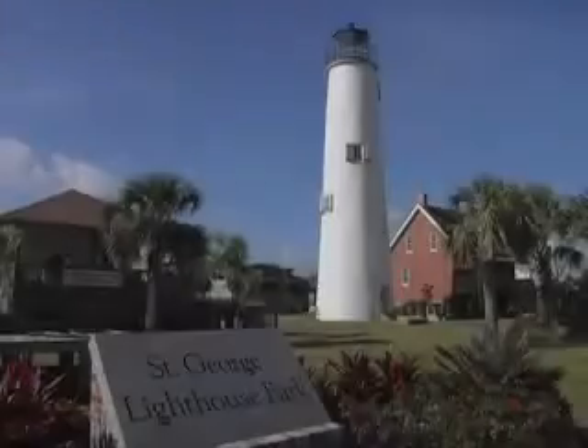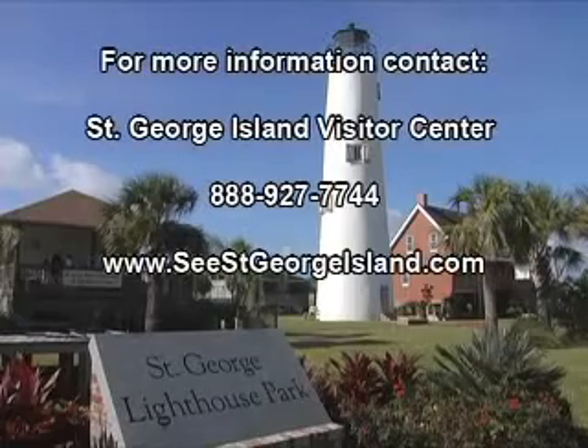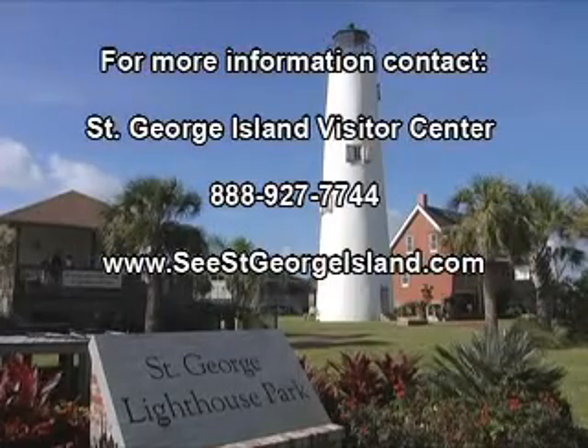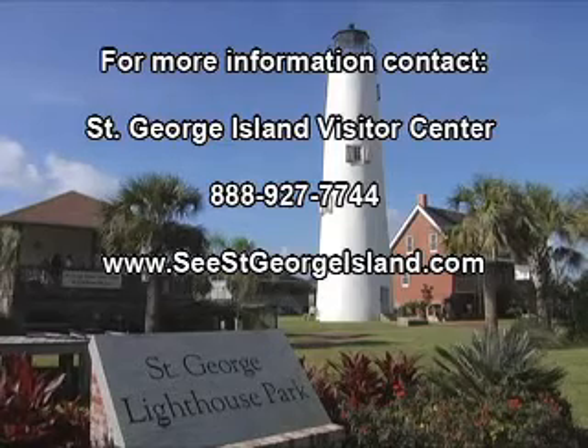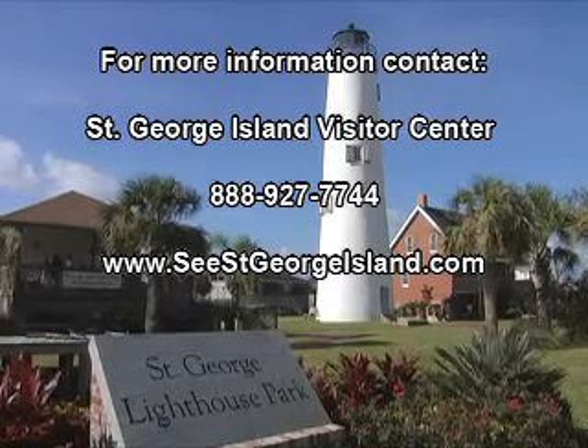For more information, contact the St. George Island Visitor Center at 888-927-7744, or visit us online at csaintgeorgeisland.com.